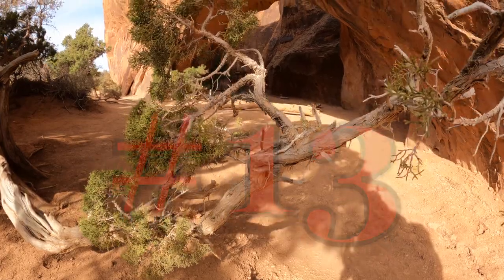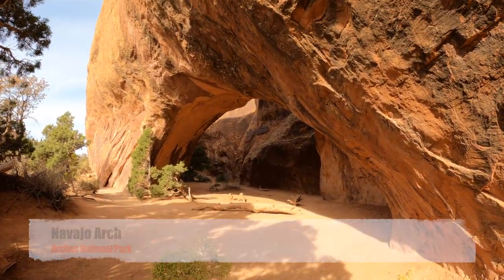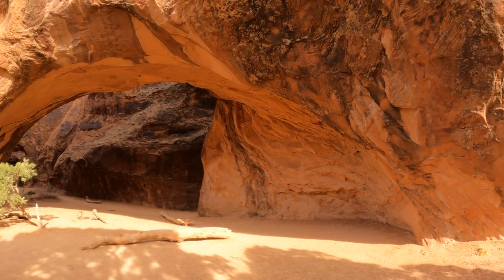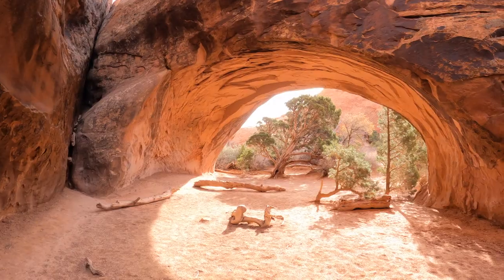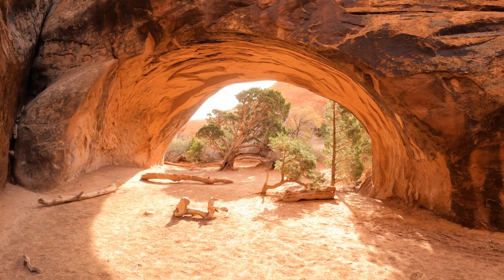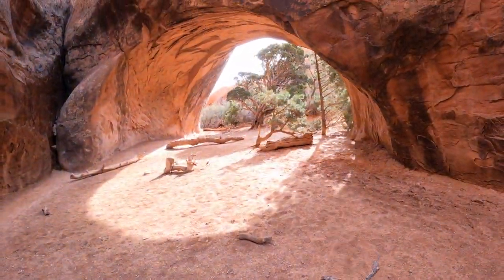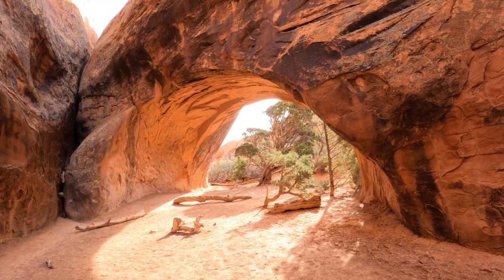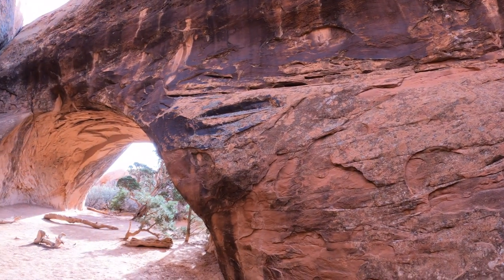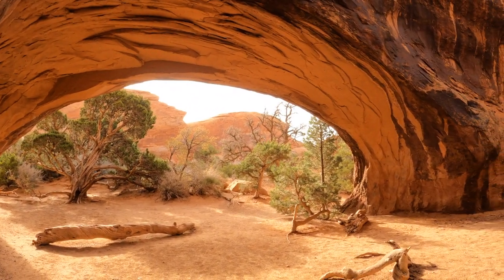Number 13: Navajo Arch. Navajo Arch sits on a short side trail off the Devil's Garden Trail in Arches National Park. The well-marked side route begins after you ascend the large fin near Landscape Arch and will only add a mile round trip to your original journey. The arch is a low-profile feature made of Entrada sandstone and sits at the mouth of a small sandy alcove, with several great specimens of juniper right beyond its arc.